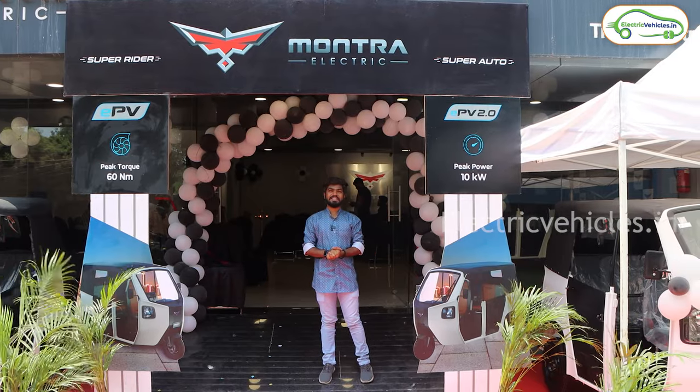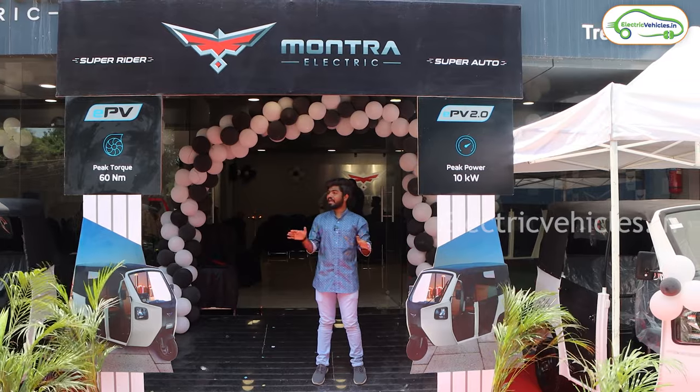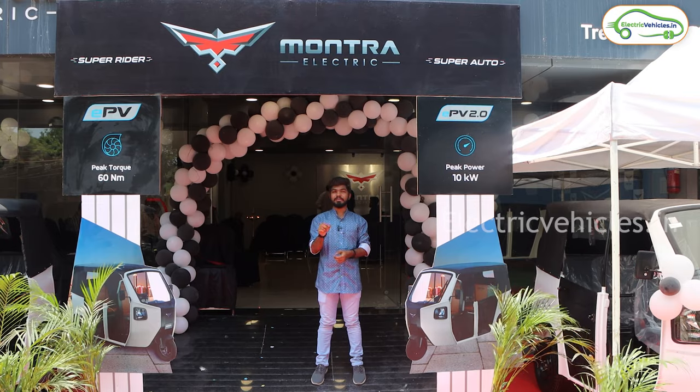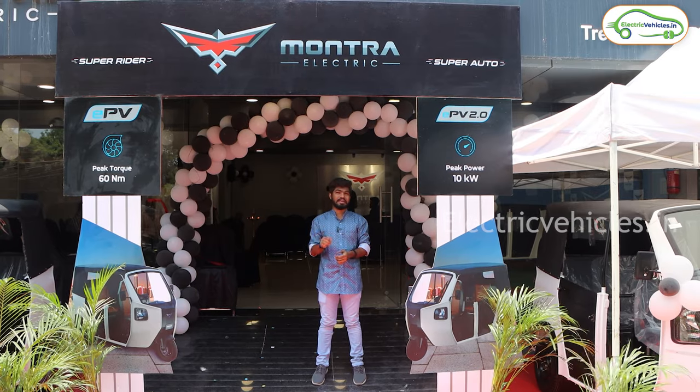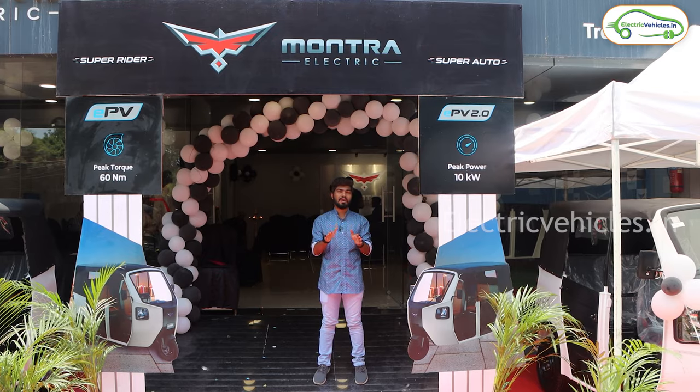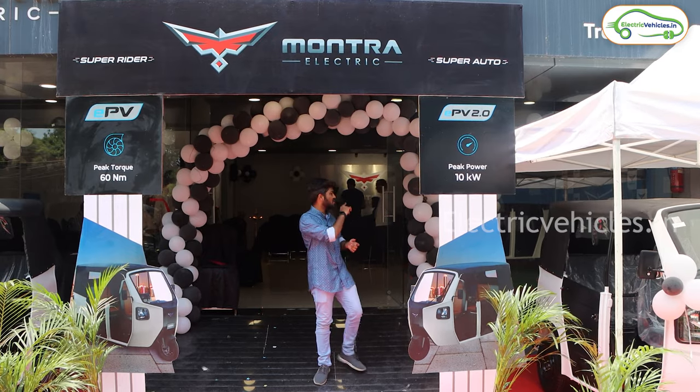Hello friends, this is Aditya and you are watching Electric Vehicles India. Today I am in the Montra Electric dealership — this is the first dealership in Hyderabad from Montra Electric. In this video, we are going to know all the details about Montra Electric Auto. Let's go inside.